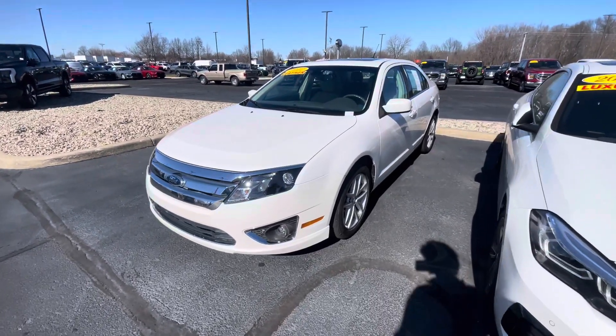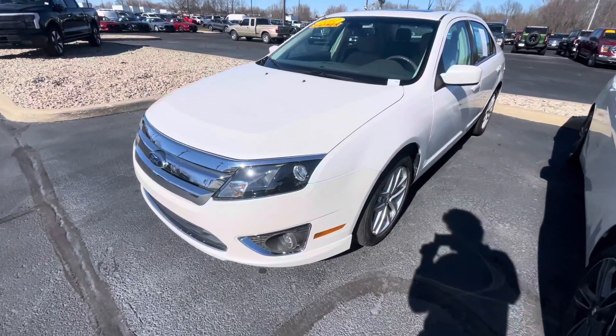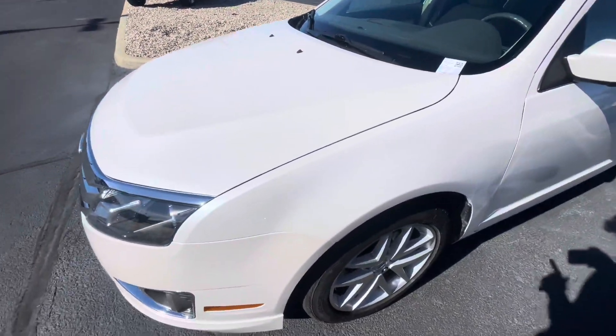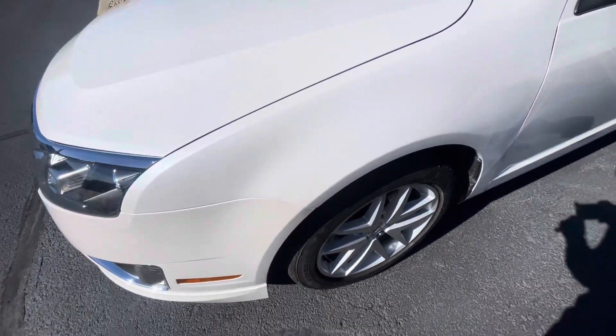Hey there, this is Luke over at Bill S's Ford and this is that 2012 Ford Fusion I was telling you about. It only has just under 70,000 miles as you can tell. It's in really good condition.